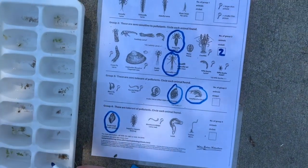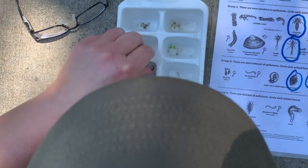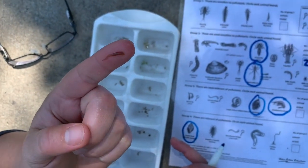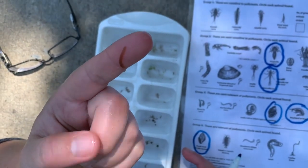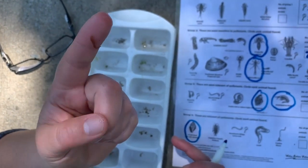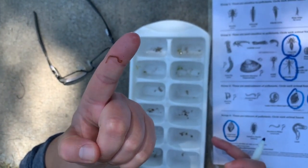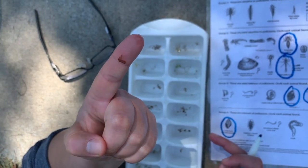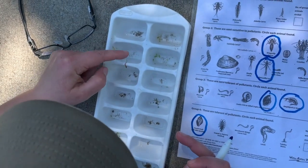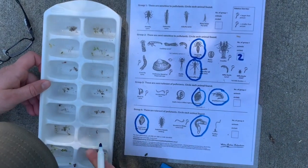We also had a leech — which is super exciting because we don't usually see them too often in our lakes. There are lots of different kinds of leeches in Minnesota, and a lot of people get grossed out by them, but they're just doing their job. A lot of them don't use mammals as hosts, so it's going to crawl around on my finger but it's not going to bite me or draw blood. They use a rear suction cup to hold on and then explore with their front end. We also had a couple of aquatic worms to circle on the index.